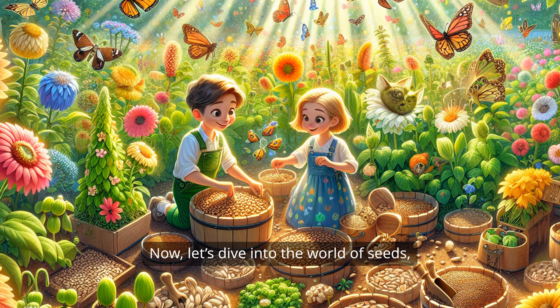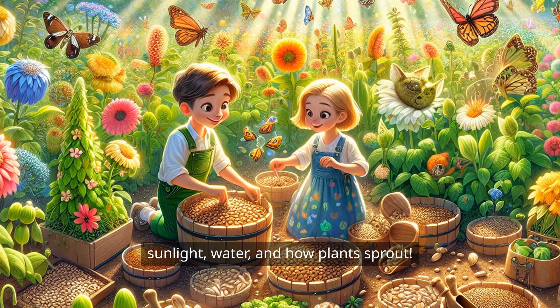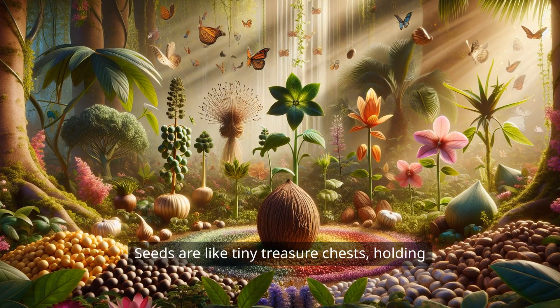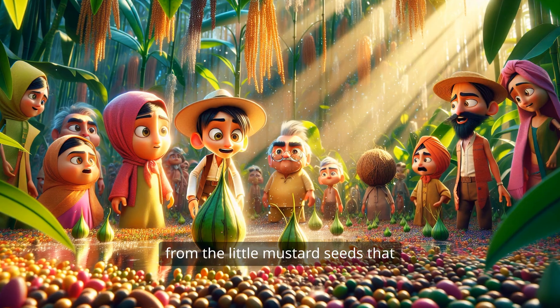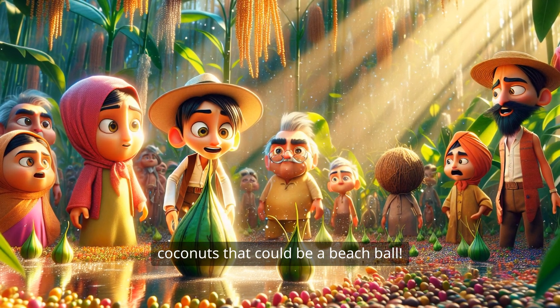Now, let's dive into the world of seeds, sunlight, water, and how plants sprout. First up, let's talk about seeds. Seeds are like tiny treasure chests, holding all the secrets a plant needs to grow. They come in all shapes and sizes, from the little mustard seeds that could fit on your pinky nail to the giant coconuts that could be a beach ball.